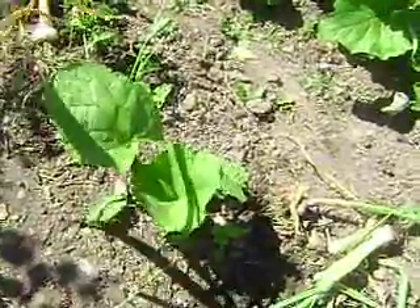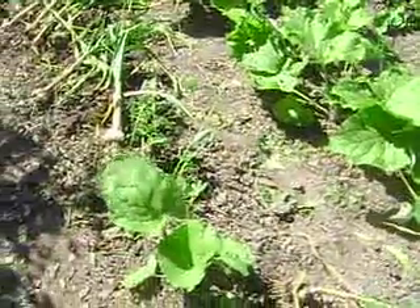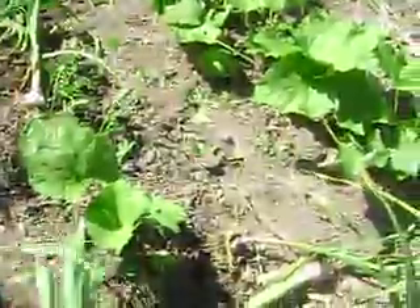I know it's related because you see how big those leaves are? Those leaves are having a dynamic influence on the soil beneath it. And look, we got a rose.